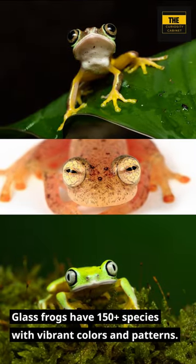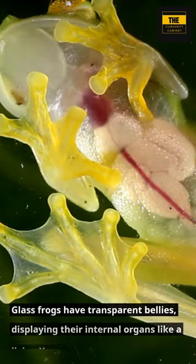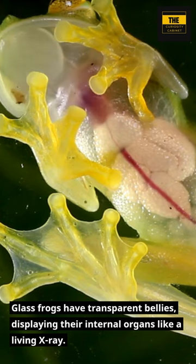Glass frogs have 150-plus species with vibrant colors and patterns. They also have transparent bellies, displaying their internal organs like a living x-ray.